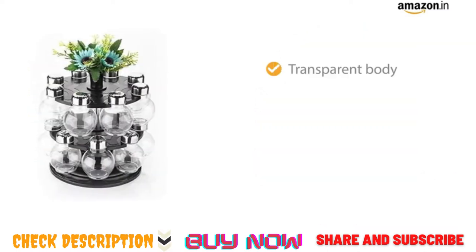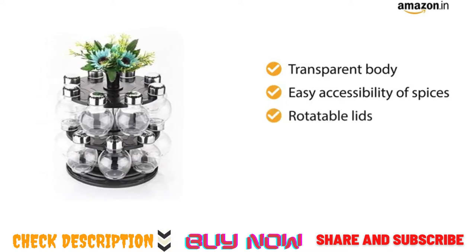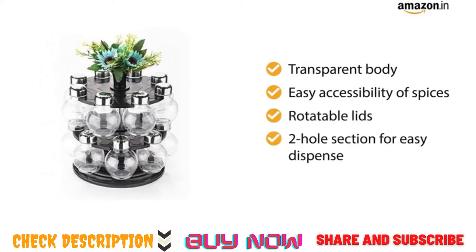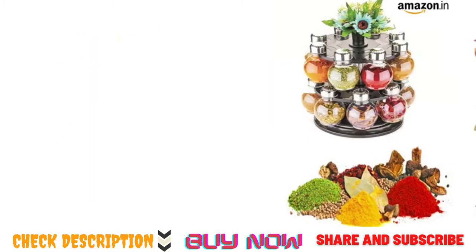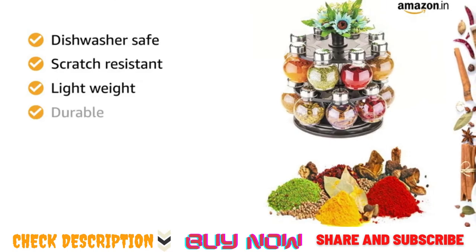The jars have a transparent body which helps in easy accessibility of spices, and they have rotatable lids with a two-hole section for easy dispense. This spice rack is dishwasher-safe, scratch-resistant, lightweight, and durable.